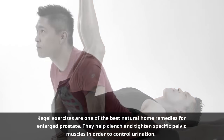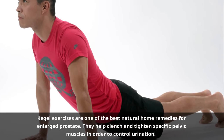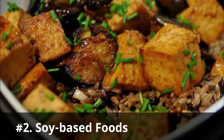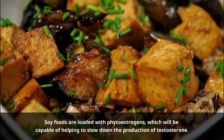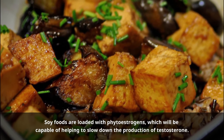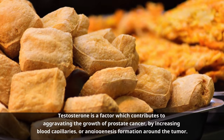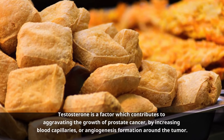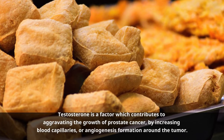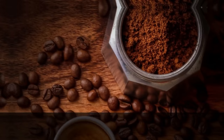Number one: Kegel exercises. Kegel exercises are one of the best natural home remedies for enlarged prostate. They help clench and tighten specific pelvic muscles in order to control urination. Number two: Soy-based foods. Soy-based foods are affordable and very beneficial in keeping prostate problems in check. Soy foods are loaded with phytoestrogens, which can help slow down the production of testosterone — a factor which contributes to aggravating the growth of prostate cancer by increasing blood capillaries, or angiogenesis, around the tumor.